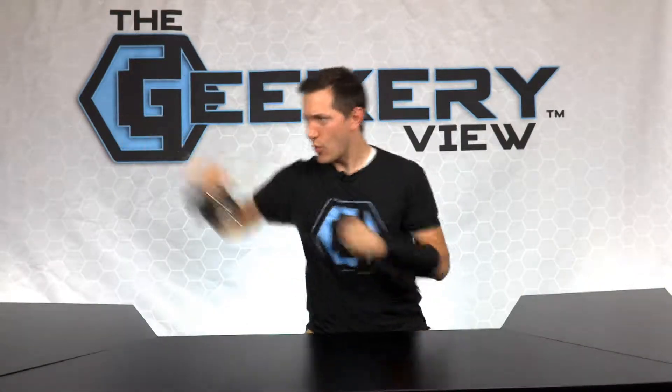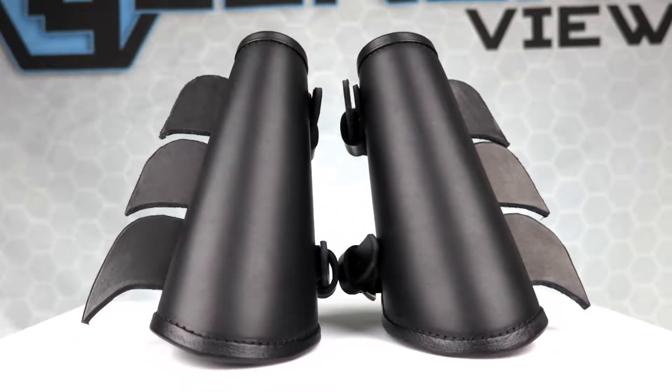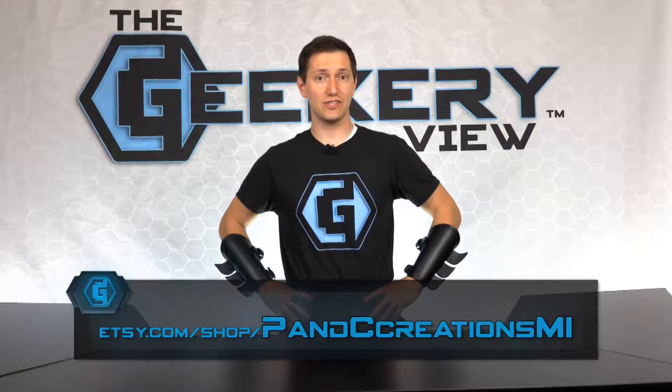And now it's time for the giveaway! To win this pair of Batman-inspired gauntlets from PNC Creations, log onto our social sites and enter the giveaway. And remember to tag your friends in the post. If you don't win the giveaway, you can still order a pair of gauntlets from the PNC Creations Etsy page.